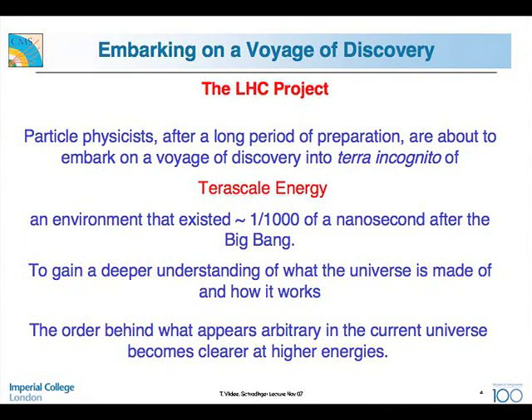This is embarking on a voyage of discovery, and that is what the LHC project is. Particle physicists, after a long period of preparation — some 15 years — both in the accelerator and the experiments, are about to embark into terra incognita of the TeV scale energy. TeV scale is something like a thousand billion electron volts — the conditions that existed one thousandth of a nanosecond after the Big Bang. This digital camera is taking pictures of what was happening at that time, to gain a deeper understanding of what the universe is made of and how it works.